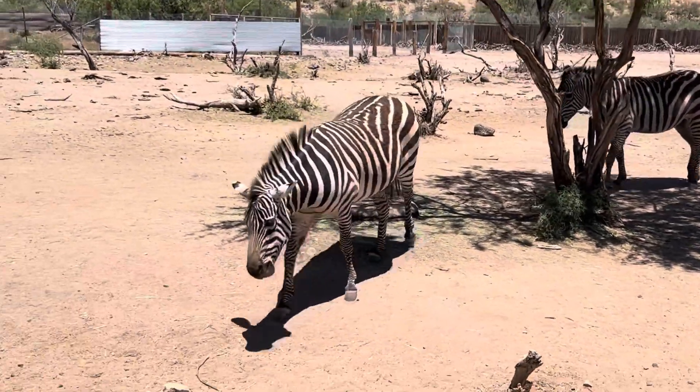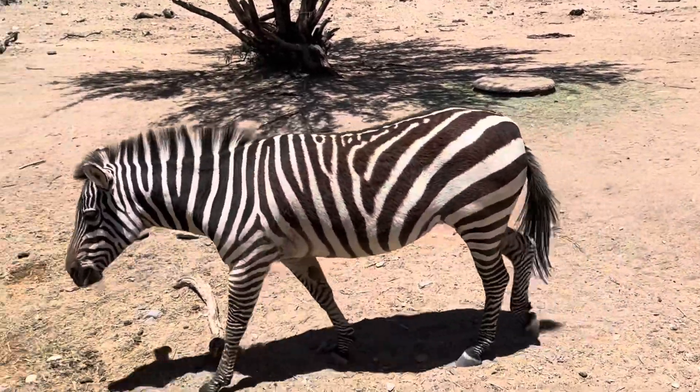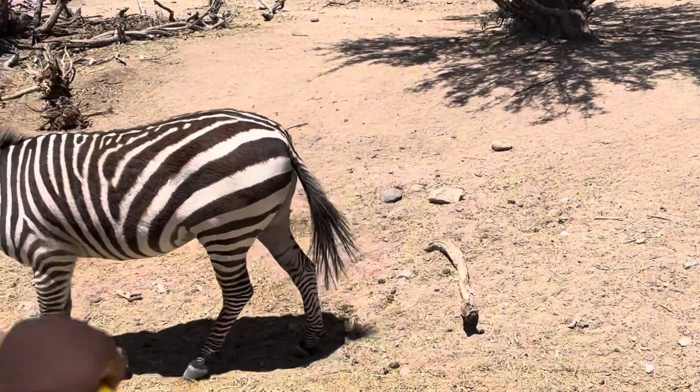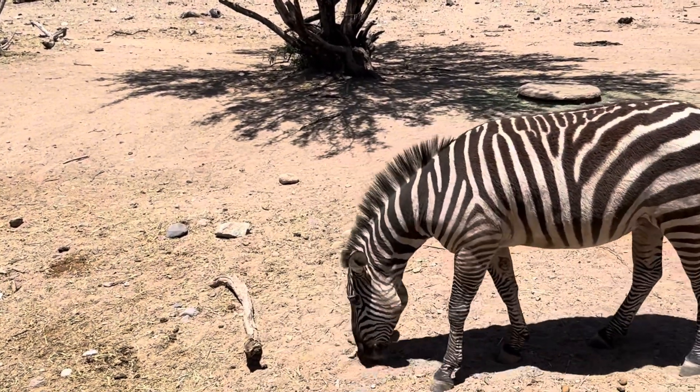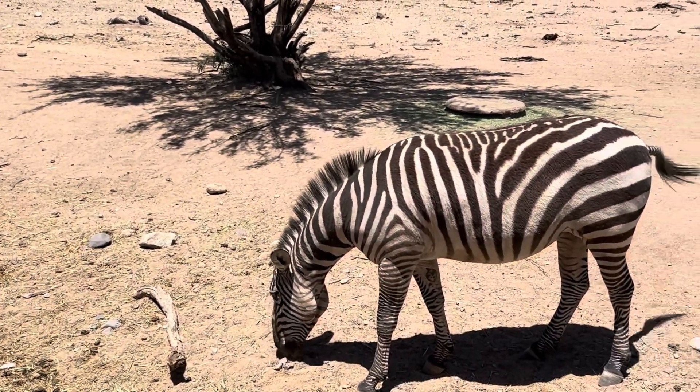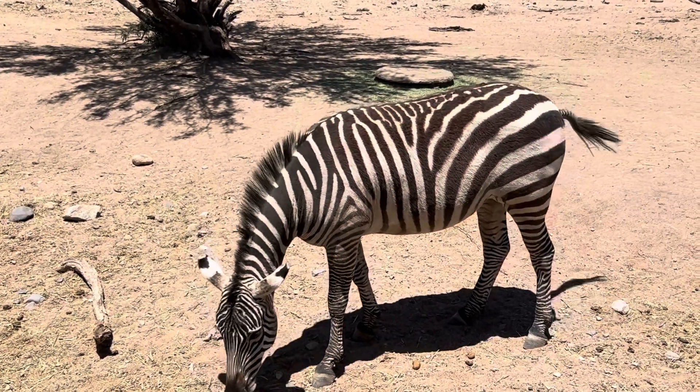We do have nine zebras in our Serengeti. Four of them tend to break off from the group to hang out with each other.